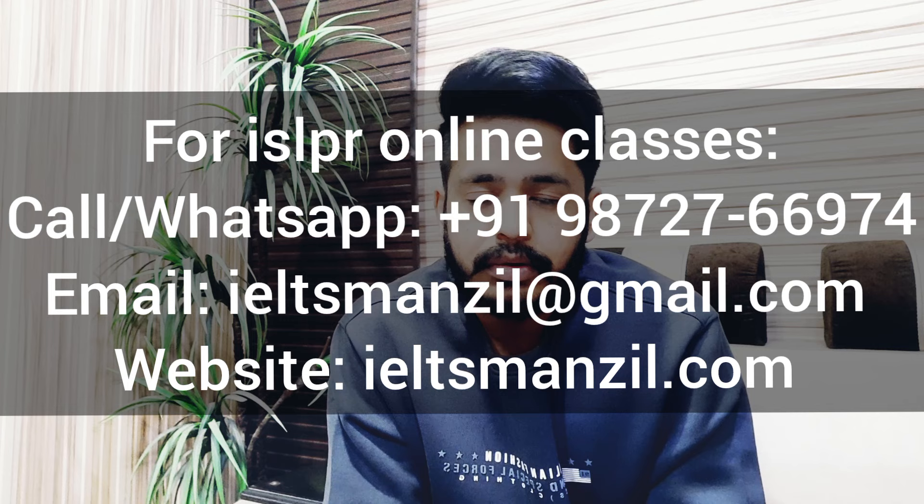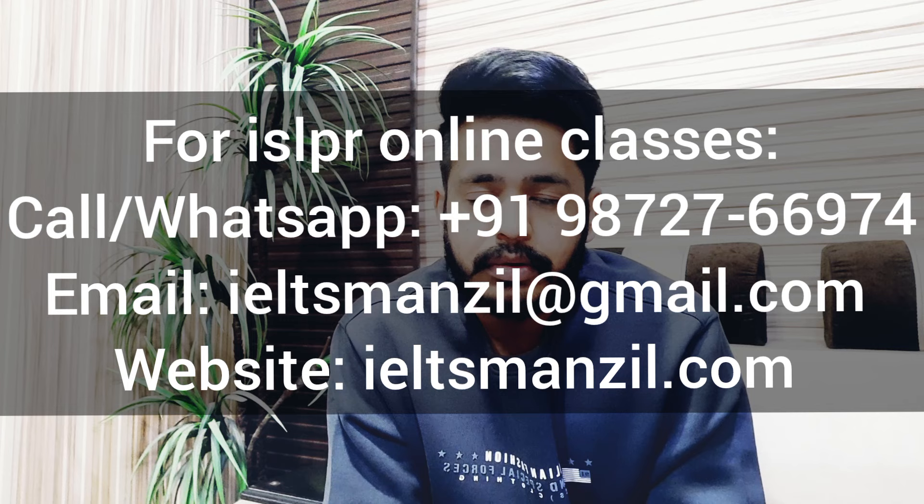I'm Sahil from IELTS Munson. We generally help people with IELTS or ISLPR through online classes. Probably you know what IELTS is, but most of you don't know what ISLPR is. ISLPR is another English language test which most people take in Australia and New Zealand to register as a teacher there.